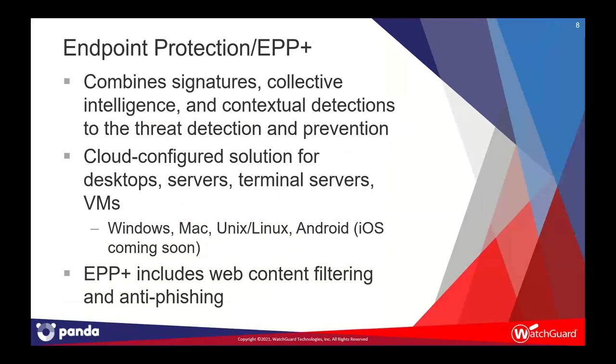Next, we go into some of the newer products in our suite: Endpoint Protection and Endpoint Protection Plus, from the Panda Security portfolio. Endpoint Protection is your traditional antivirus plus additional features — traditional signature-based detection, plus collective intelligence and contextual detection models — allowing you to replace your existing antivirus with a very lightweight agent with robust AV capabilities. It is completely cloud-configured and cloud-managed with no on-site controller. It works with desktops, servers, terminal servers, virtual machines, Windows, Mac, Linux, Unix, and Android, with iOS on the roadmap. EPP Plus has all of that AV and contextual capability but also adds anti-phishing and web content filtering, much like DNS WatchGo but not in the exact same fashion.